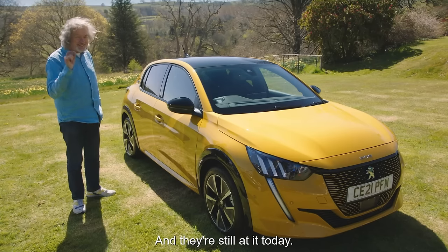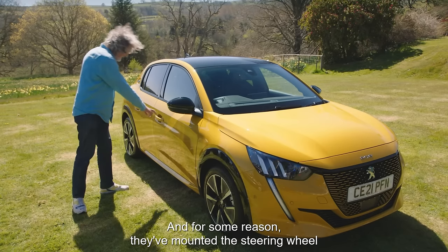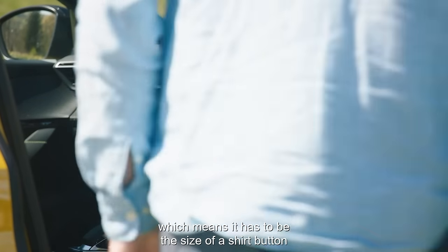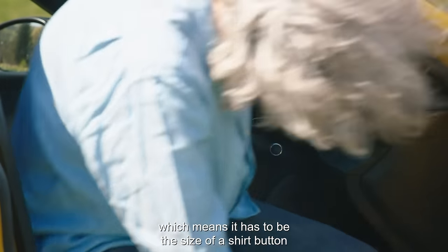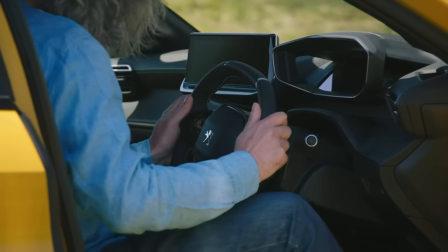And they're still at it today. This is a brand-new Peugeot 208, and for some reason they've mounted the steering wheel under the dashboard, which means it has to be the size of a shirt button if you're to get your legs under it. Why?